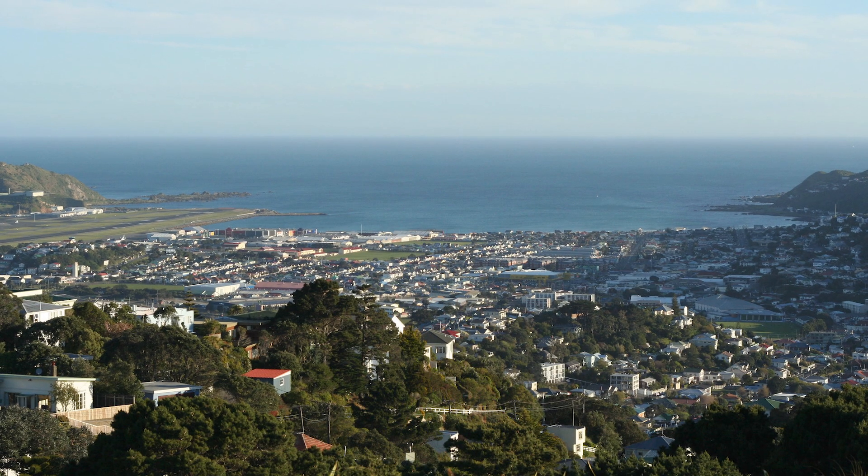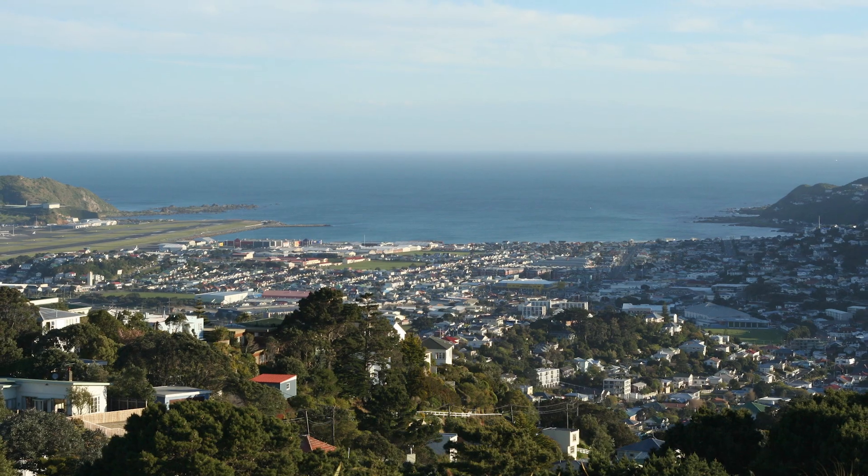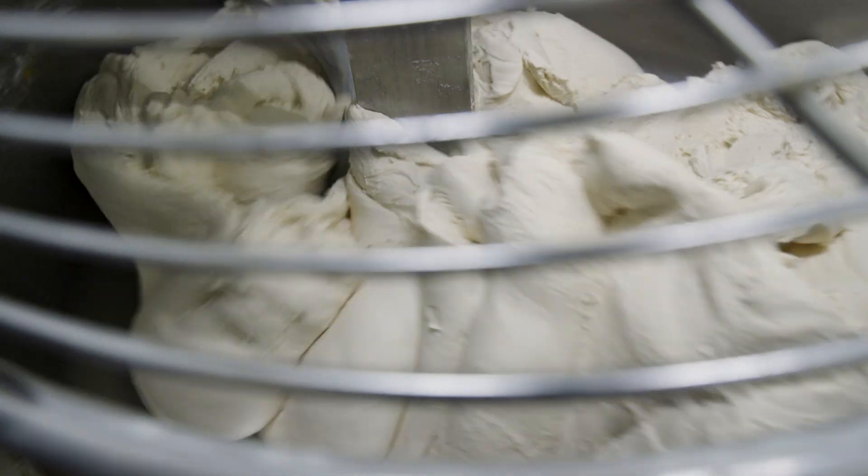We make garlic naan for Inter-Islander. We're based in Cabernet. We've got chefs here that have worked here for over eight years, so they know what they're doing. We make naans pretty much every day, five days, Monday to Friday.